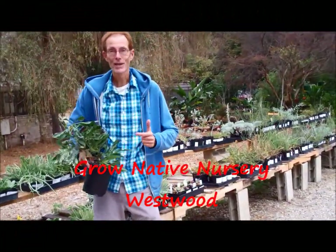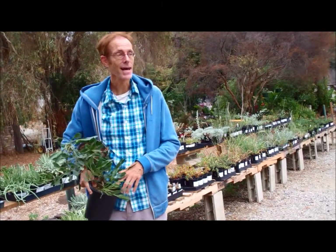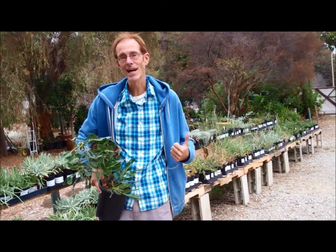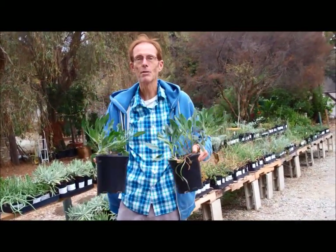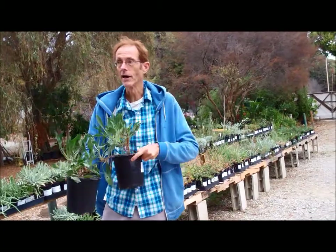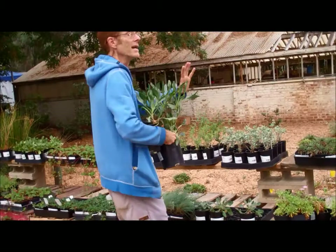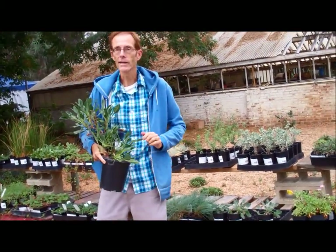Today I'm at the Grow Native Nursery on the grounds of the West LA VA. It's a native California plant nursery that's actually sponsored by the Rancho Santa Ana Botanic Garden in Claremont, California. But because this is on the west side of LA, it's accessible to lots of Angelenos. Today I'm purchasing a couple of plants to replenish my yard. There are lots of plants to choose from here. They're California natives, which means they're adapted to our semi-arid climate.